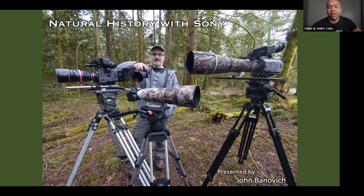Hello everyone, welcome to ProFusion 2021. I am now joined by John Banovich, who is a director, cinematographer, producer — he's got a lot of credits after his name. In this case, we are talking to him about wildlife photography using the Alpha One. Welcome, John. How are you doing? I'm doing really well. Thank you, and thank you Sony for having me. Total pleasure to be here.